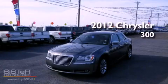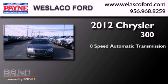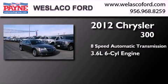This is a 2012 Chrysler 300. This four-door sedan has an eight-speed automatic transmission and a 3.6-liter V6.